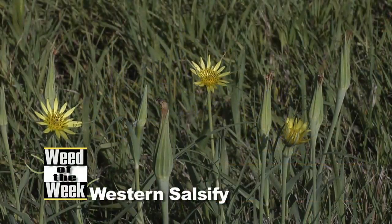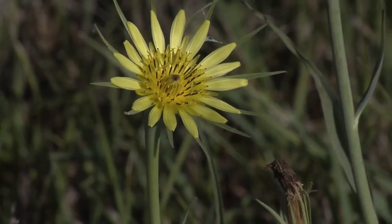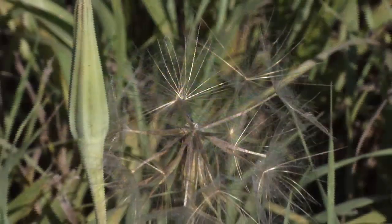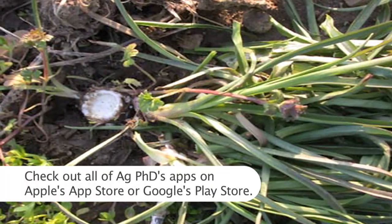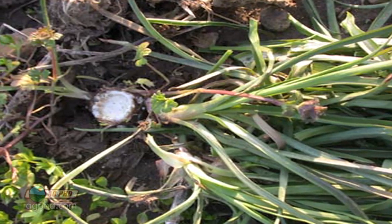Our Weed of the Week is Western Salsify. We're standing by the edge of a field — a lot of times that's where we find Western Salsify: on the edges of fields, in ditches, sometimes out in pastures. It kind of looks like a giant overgrown dandelion. The leaves are like a grass plant, but then it has that big head with a great big puffball, kind of like a dandelion. If you break a Western Salsify plant, you'll see that white milky substance inside — just like dandelions and leafy spurge.